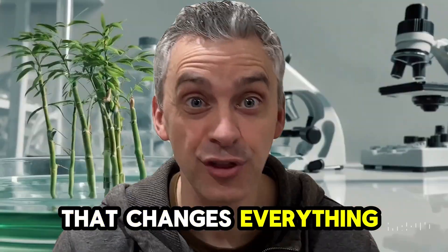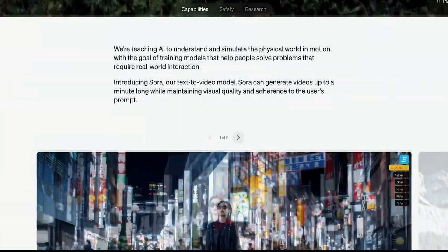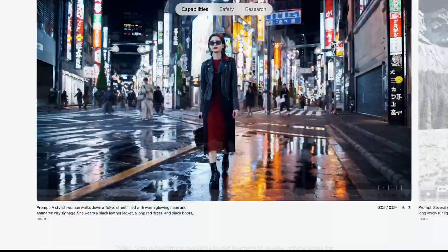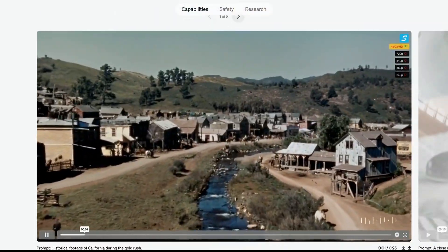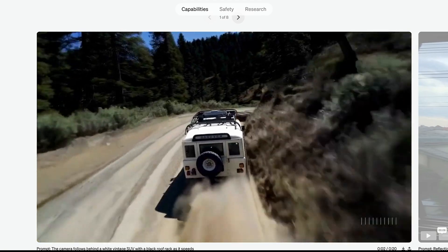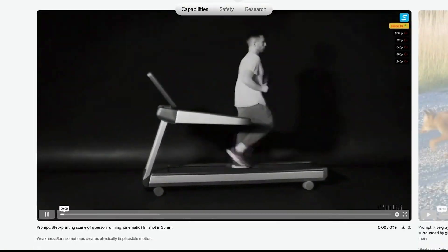Today's the day that changes everything for AI video. OpenAI have just released Sora as their text-to-video model. And it's fantastic, amazing, absolutely unbelievable. Literally unbelievable. I have downloaded every 16x9 clip on their website and we're going to look at it now. Let's just get stuck into it.